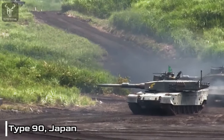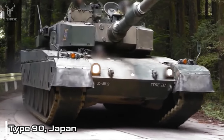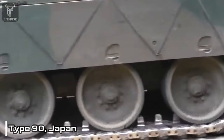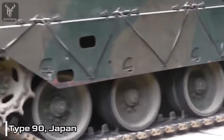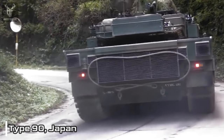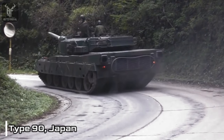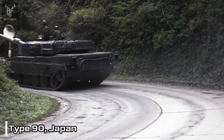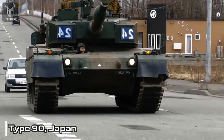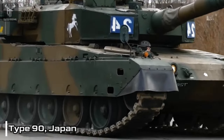With a crew of three, the Type 90 is armed with a 120mm smoothbore gun, a 7.62mm coaxial, and a 12.7mm anti-aircraft machine gun. It is also equipped with advanced sensors and systems, including a thermal imager, a laser rangefinder, and a navigation system. It possesses a well-protected crew compartment, a powerful engine, and a high-performance gun. Additionally, advanced systems such as an active protection system and a laser warning system make it challenging to neutralize on the battlefield.